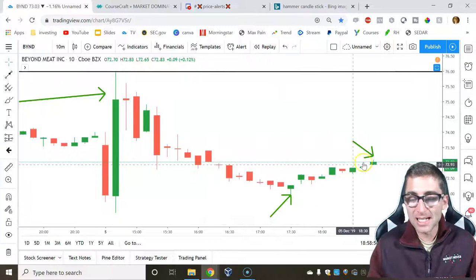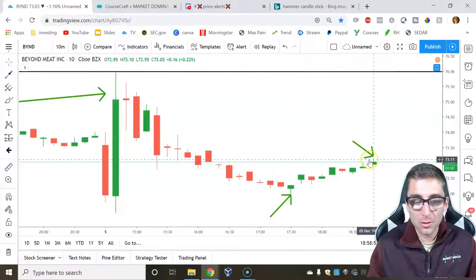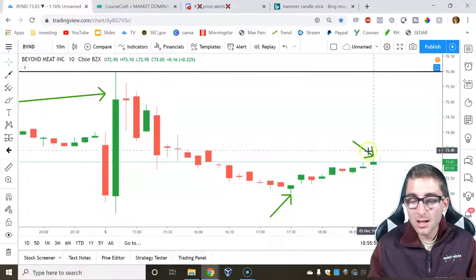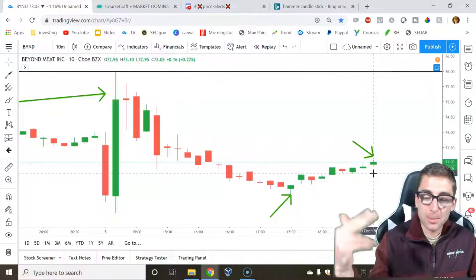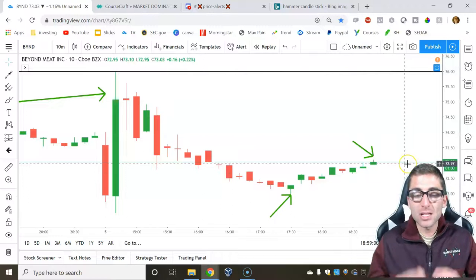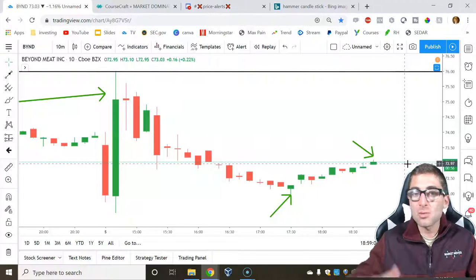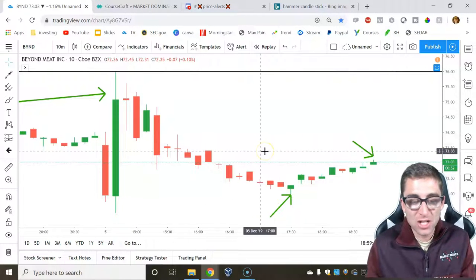This is a whole $1 move, and it would have indicated that the direction was going to reverse. Also at the top, it would have told you to take profit. When you use these patterns, they tell you not only when to get in, but also when you should get out. If you can recognize candlesticks, it's going to be game-changing for you.